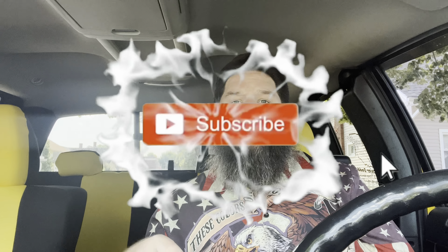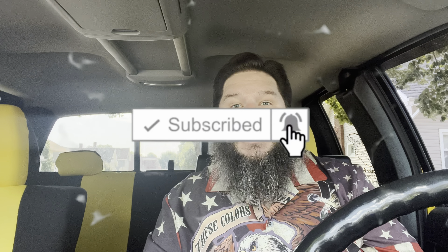Howdy fellow foodie friends, Hoosier Daddy here. Thanks for joining me. Now before we get started, if you like food reviews, snack tasting videos, and food challenges, make sure you hit that subscribe button down below as well as the notification bell, so you don't miss out on any of the fun and can be part of the Hoosier Daddy family.